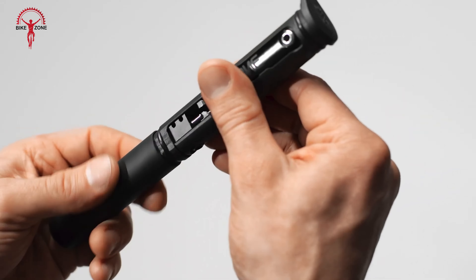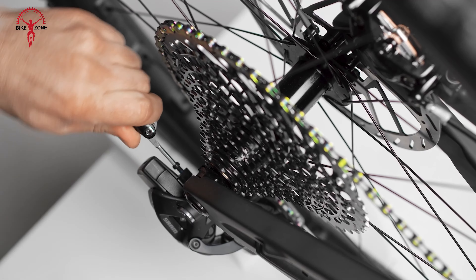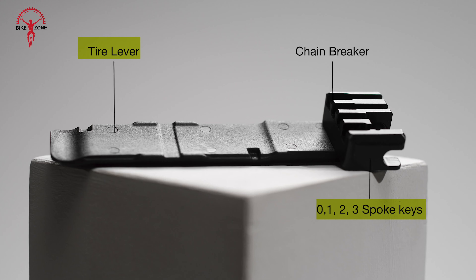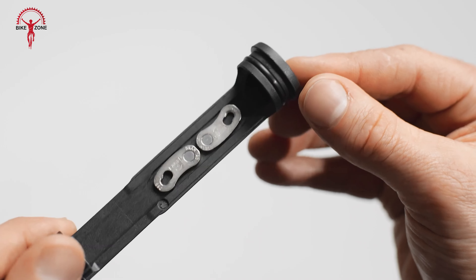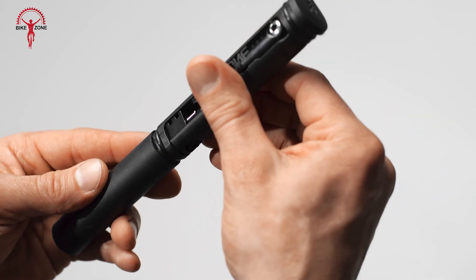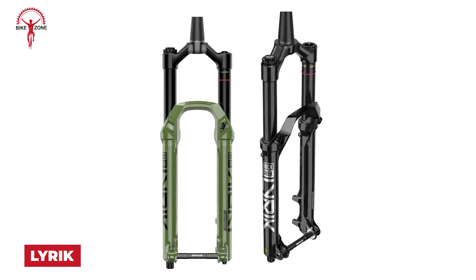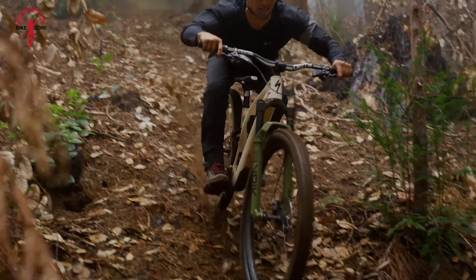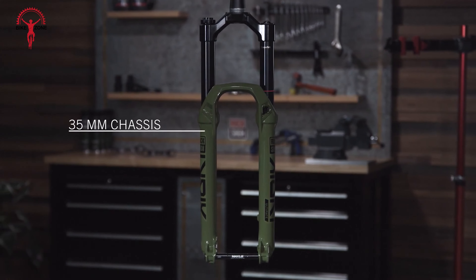The future of suspension tuning gets brighter with the RockShox 2025 Flight Attendant and its innovative Auto-Adjust AI system. Utilizing artificial intelligence, these forks continuously analyze rider input and trail conditions to autonomously adjust compression and rebound settings in real time. This cutting-edge technology ensures optimal performance across varying terrains, from fast-flowing single tracks to rocky descents. Experience effortless handling and responsive feedback as the Flight Attendant adapts to your riding style, allowing you to focus on the thrill of the ride. Stay focused on the trail ahead as you effortlessly dial in your suspension for maximum comfort and performance.